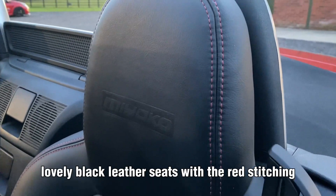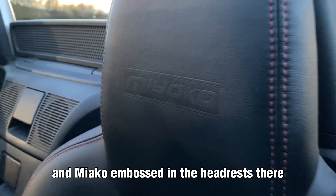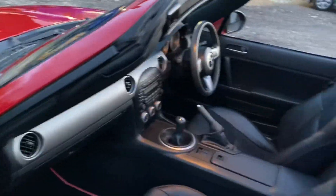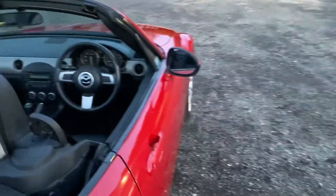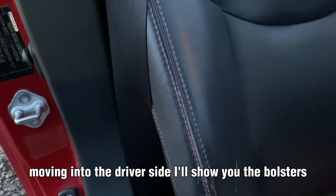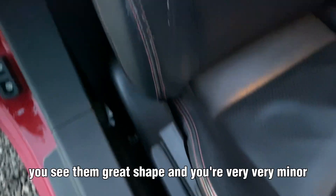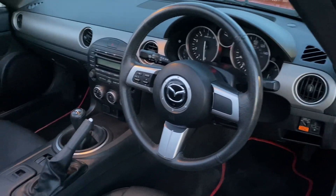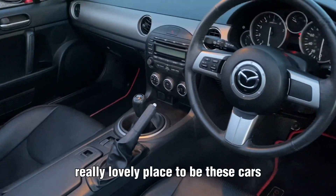Lovely black leather seats with red stitching, and Miyako embossed in the headrests. Moving into the driver's side, I'll show you the bolsters — as you can see they're in great shape, only very, very minor wear to those. Really lovely place to be, these cars.